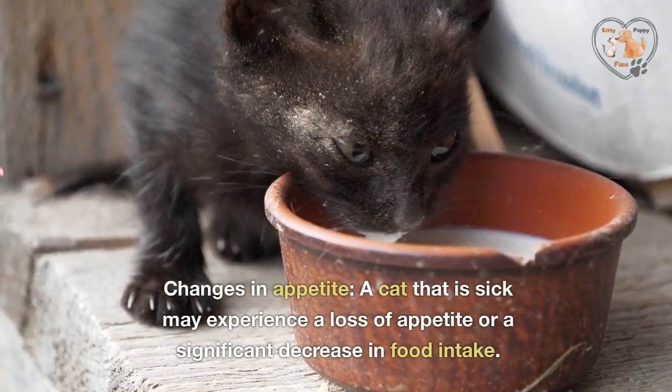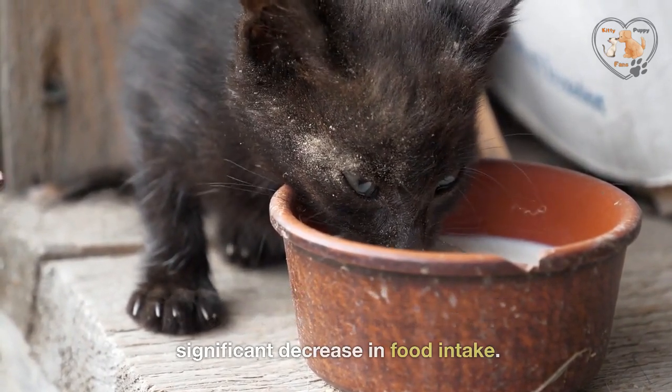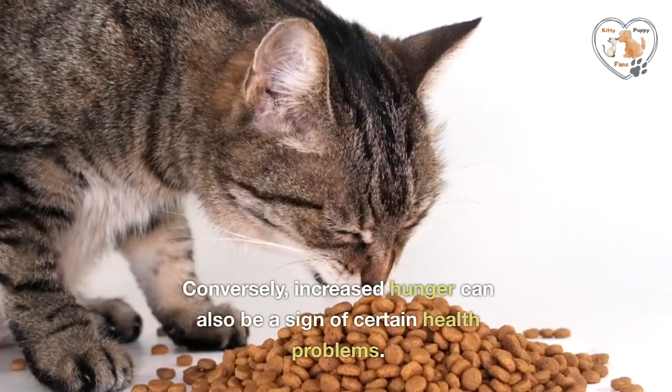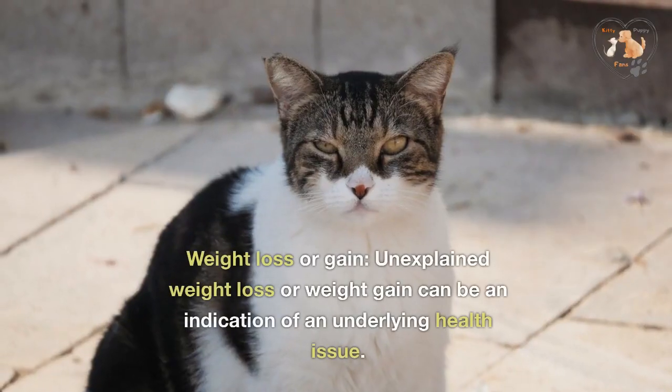Changes in appetite. A cat that is sick may experience a loss of appetite or a significant decrease in food intake. Conversely, increased hunger can also be a sign of certain health problems.